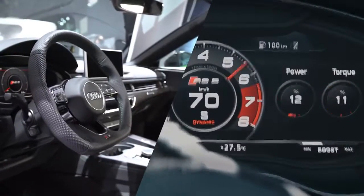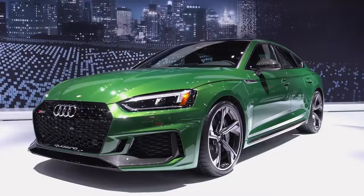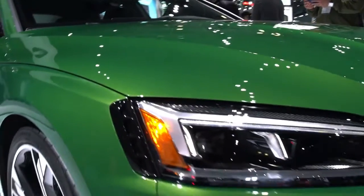On the inside, you'll get a horsepower meter, a torque meter, and a g-force meter. You also have honeycomb stitching on the seats, which matches the honeycomb on the front grille and ties the whole car together. The car color behind me is Sonoma Green, which is exclusive only to the RS5.